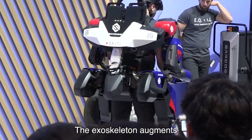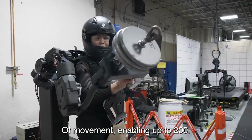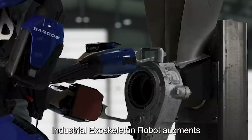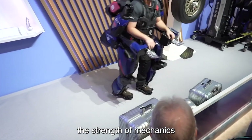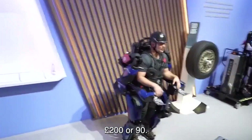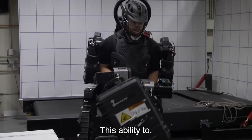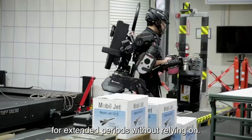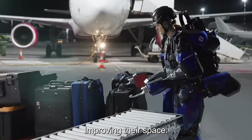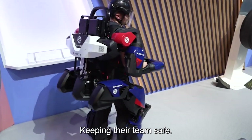The exoskeleton augments the strength of mechanics and support teams without restricting freedom of movement, enabling up to 200 pounds or 90 kilograms to be safely lifted and manipulated without fatigue or strain. This ability to move substantial weight for extended periods supports airline companies in improving their space utilization, optimizing work areas for quicker, more agile production, and keeping their team safe.